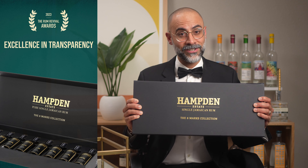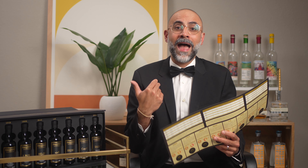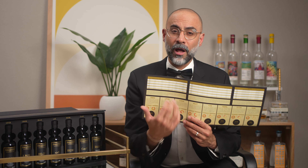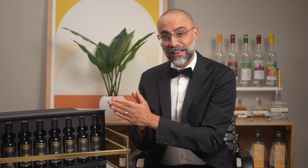The award for excellence in transparency for 2023 goes to Hamden Estate's Eight Marks Collection. The amount of nerdy detail that comes on the sheet inside the box is amazing. It pulls back the curtain on how each of the eight marks — unaged distillates — are made in terms of fermentation and distillation. It breaks down the esters found in each mark with so much detail that I don't even know how to pronounce the names of some of these esters, but there they are on the infographic. Once you start tasting through the rums, you realize you're experiencing Hamden Estate at its purest — no wood to get in the way, just pure fermentation and distillation. I didn't know I needed this in my life, but now that I have it I absolutely love it.